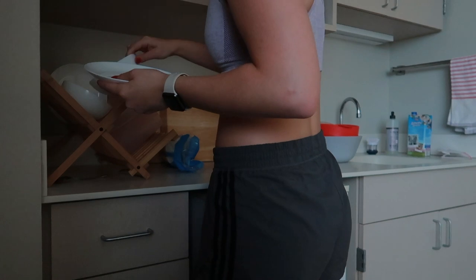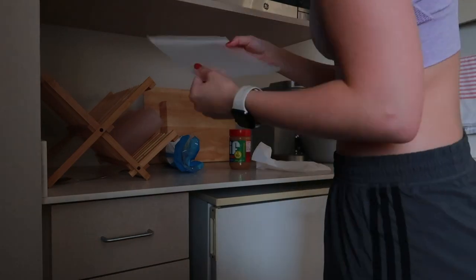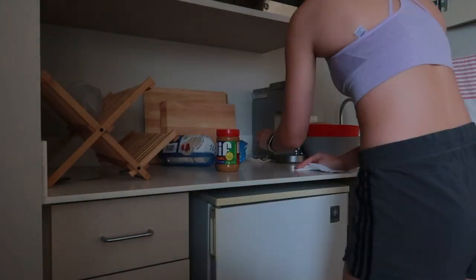This morning I actually decided to put away the dishes because our dish rack was kind of getting a little bit crowded, and then I actually washed all the dishes but I didn't film that.